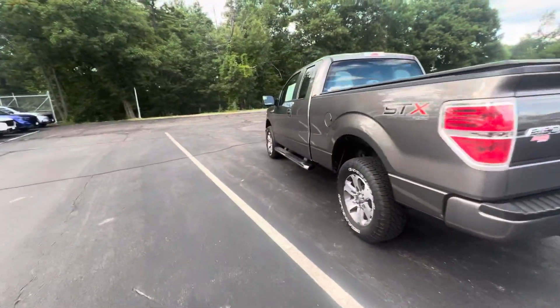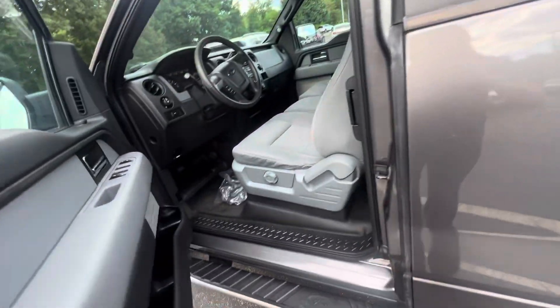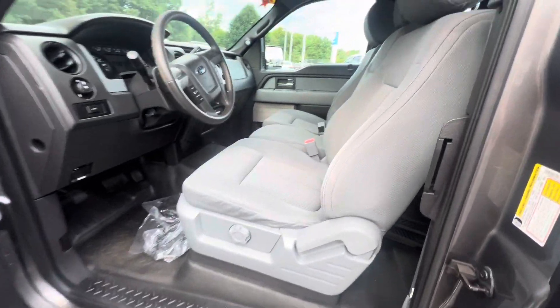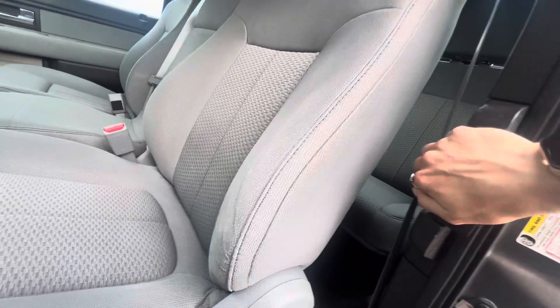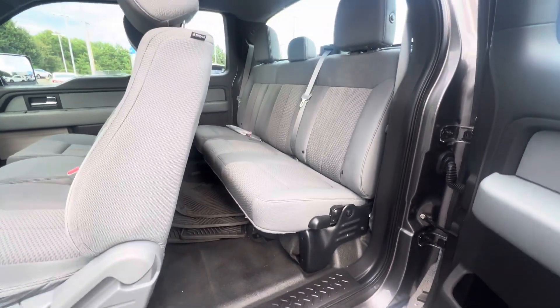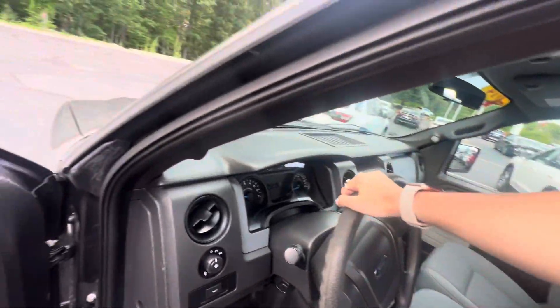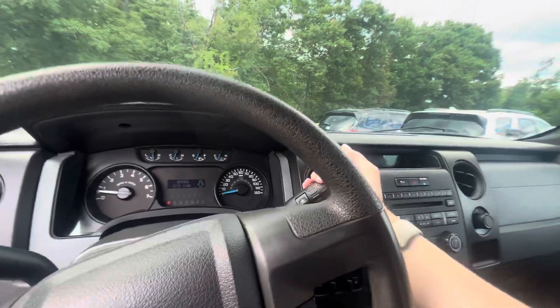Now let's check out the cabin. Looks really clean in here too — I just don't know how to open the door. There we go. All-season mats from the previous owner as well.